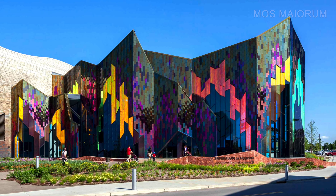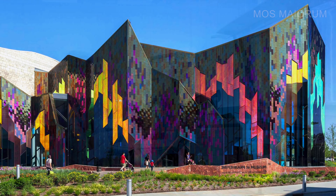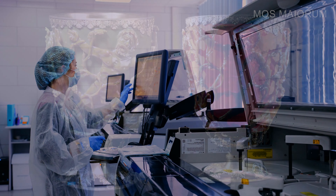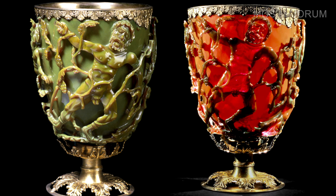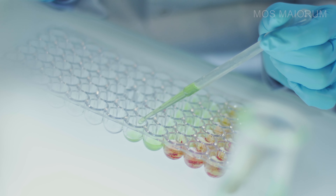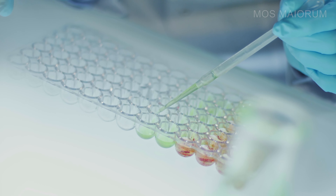Specialists believe that the technique used to make the cup can have uses beyond art. They are working on applying this technology to diagnose diseases like rheumatoid arthritis, using prototypes inspired by the Lycurgus Cup in many experiments. For instance, one prototype was a hundred times more sensitive in detecting altered salt levels in a solution than some commercial sensors using similar techniques.